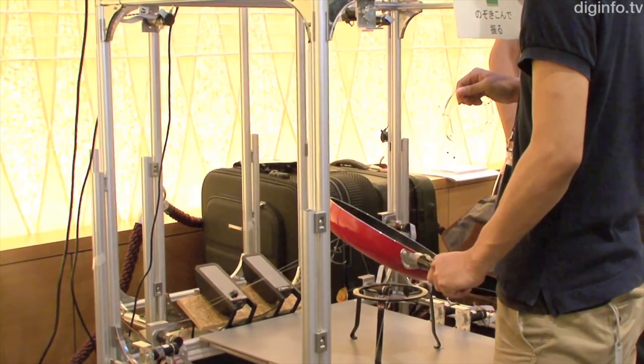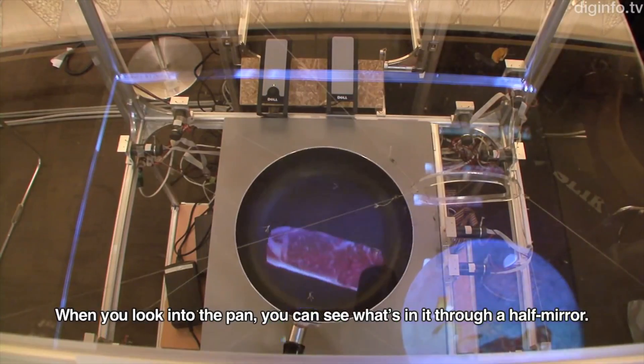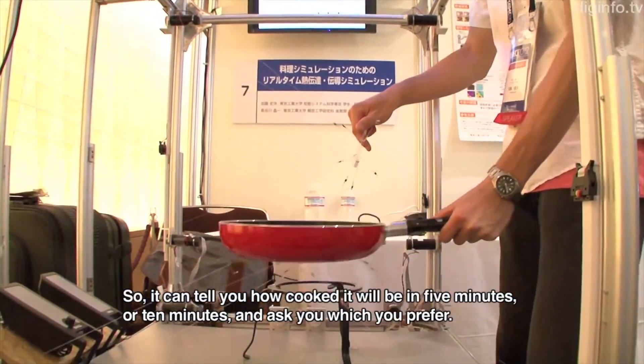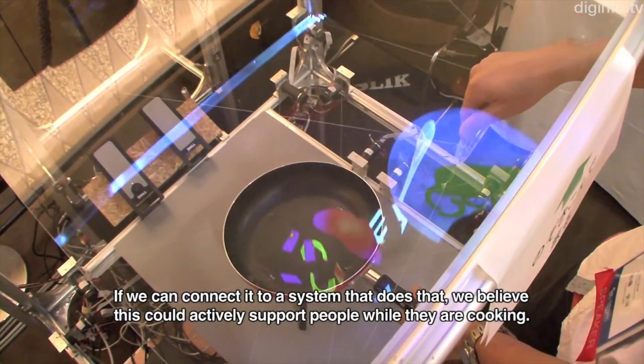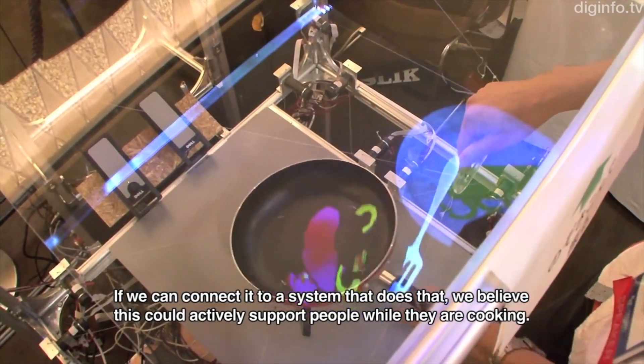Pretending to cook just got easier thanks to this augmented reality cooking simulator. It calculates the heat transfer from the pan to the meat and vegetables being cooked, and it even simulates the weight of the food so it feels realistic in your hand. The idea is to potentially use this while cooking real food to guide terrible cooks in whipping up the perfect meal.